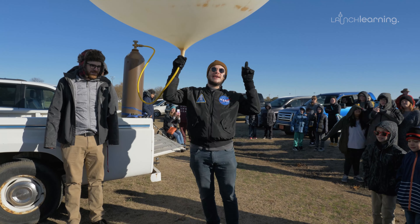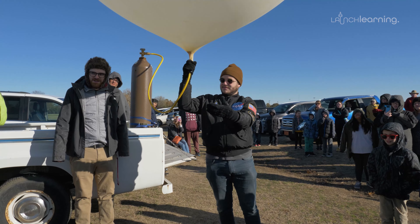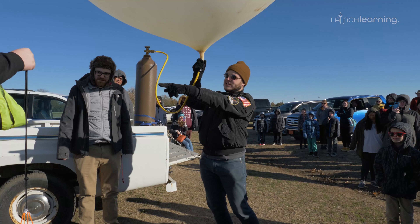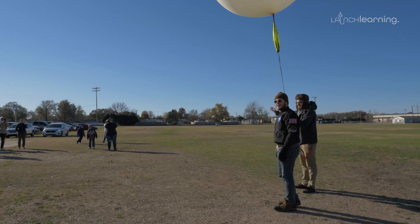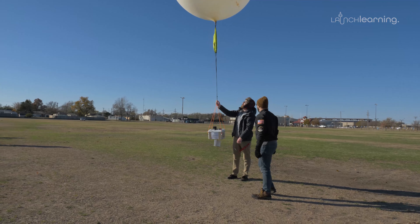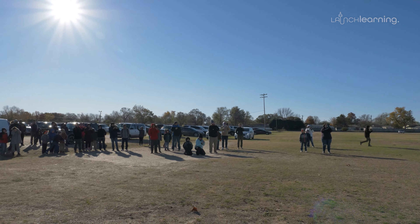Once it gets up high enough, this thing is going to get super huge — like two of your classrooms — and then it's going to pop, and our HAB, which has a parachute, will come back down to earth and we'll go retrieve it. Everybody got a good view? All right, here we go — five, four, three, two, one!